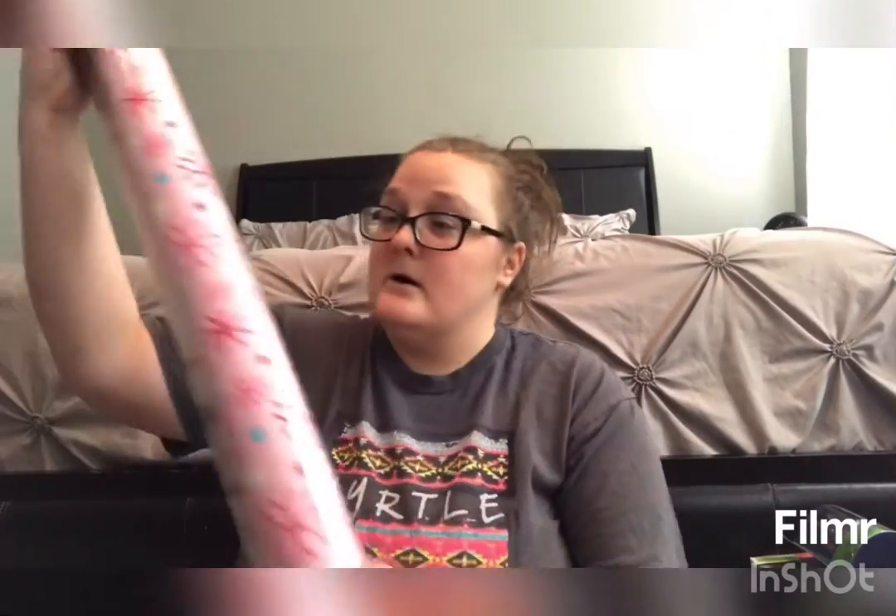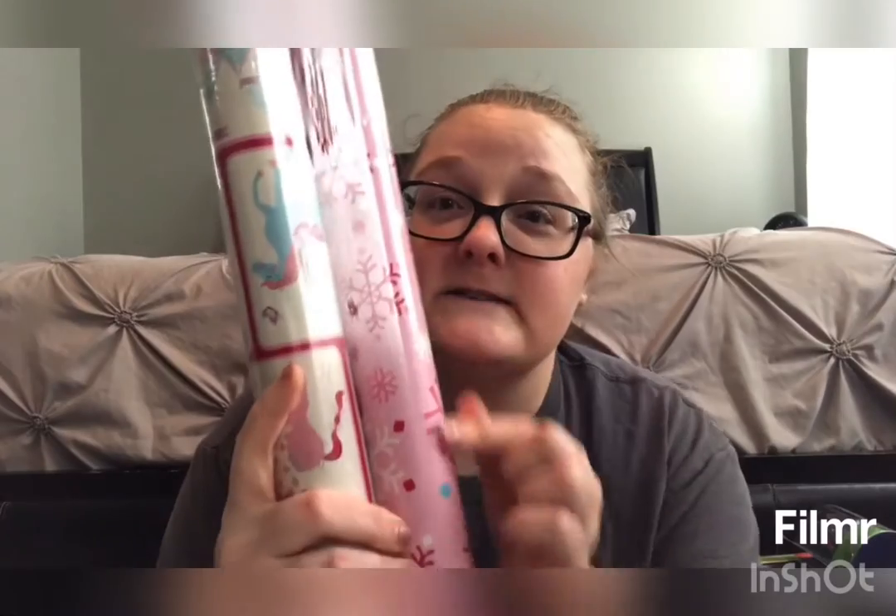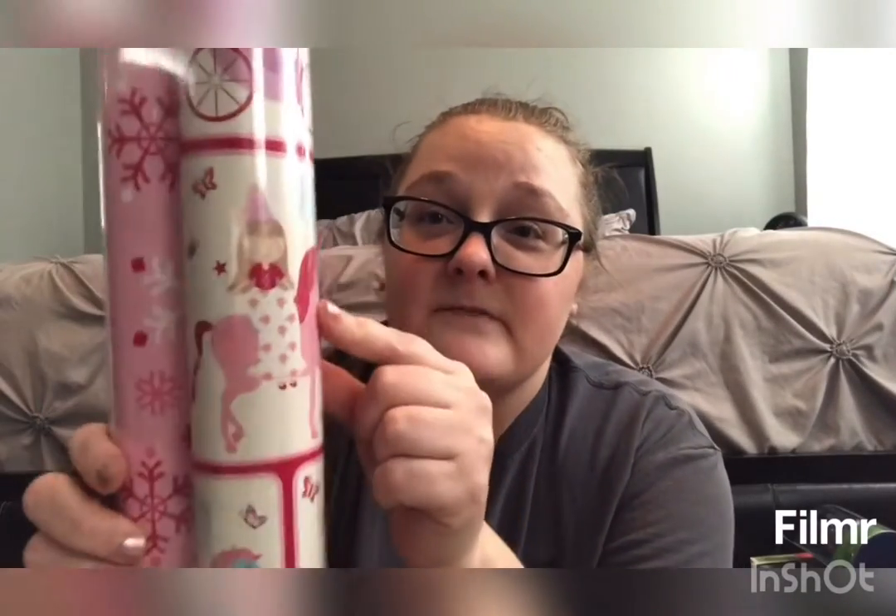I got this to wrap all of her presents. This wrapping paper has snowflakes in pink, and it's also got the unicorn, the horsey, and the princess — really cute. There's the princess on the horsey, and it's got a castle. She loves horsies; she calls them 'horsey nays.'